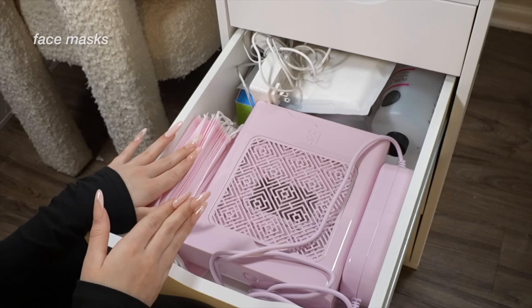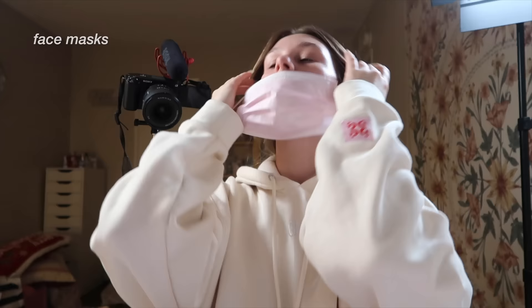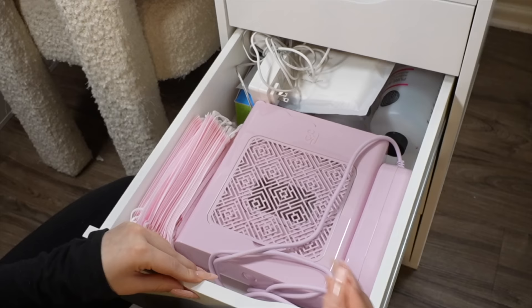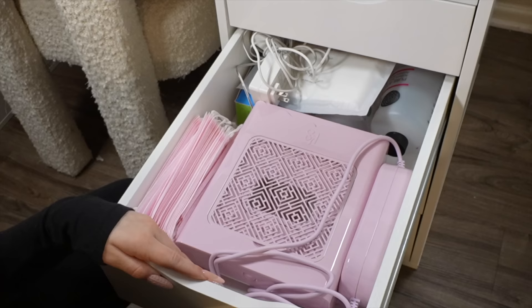Another precaution I should have taken a lot sooner and preached to you guys sooner is wearing face masks when doing your nails. I was always like 'whatever, it's fine' — no, it's not. You don't want to be breathing in all those chemicals, especially if you're using monomer acrylic or breathing in the powders — it's all horrible for you. This stuff is chemicals at the end of the day, and if you're doing this at home, you need to be a million times more safe because you're not a professional.